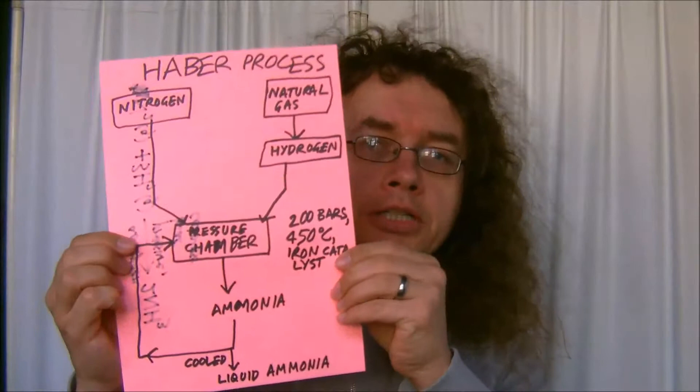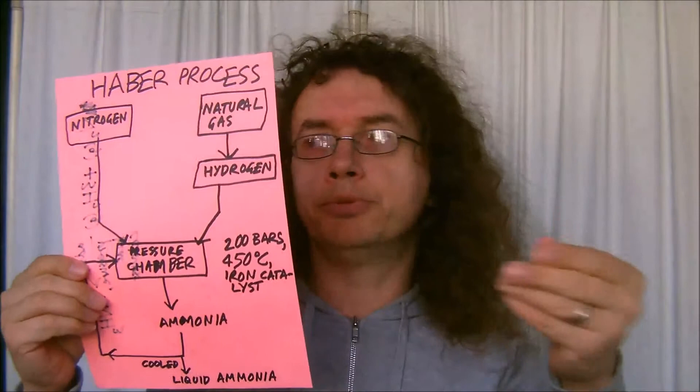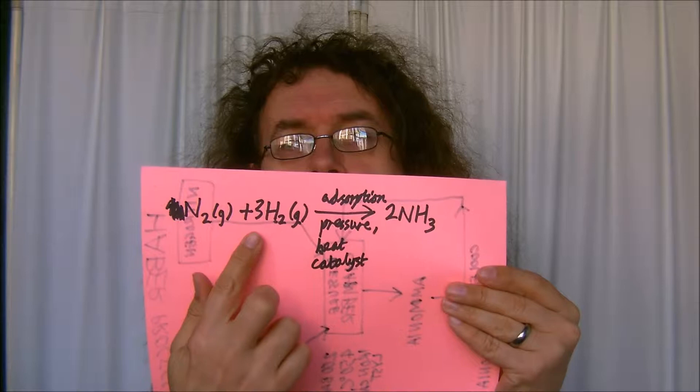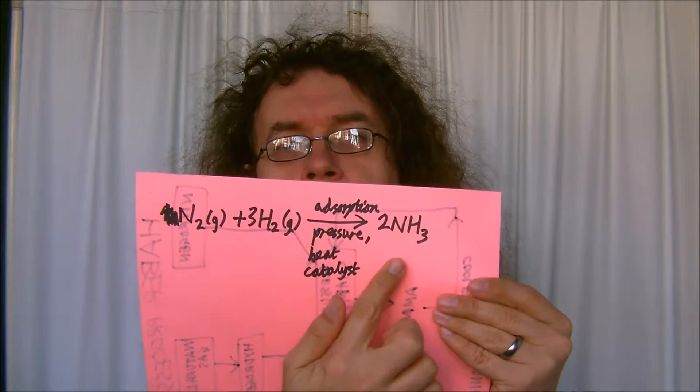The production of ammonia is an endothermic reaction — it absorbs heat. The equation looks like this: you take nitrogen gas and add it to hydrogen gas at three times the quantity, because there are three hydrogens per nitrogen. You pass it through the process and get ammonia coming out the other end.